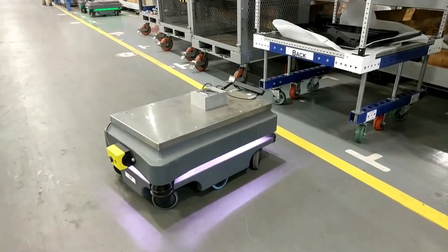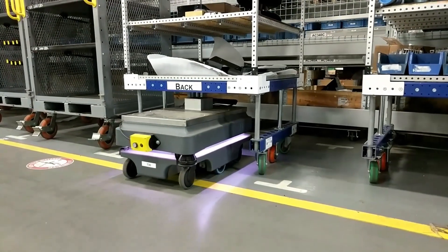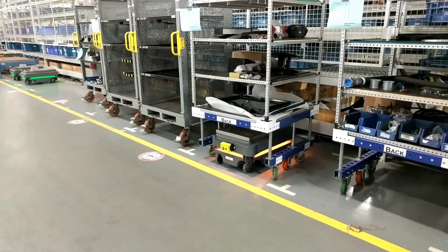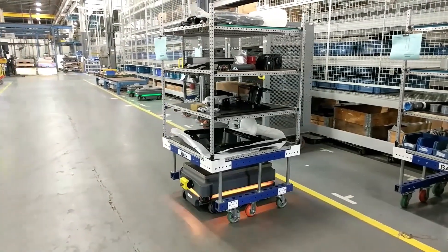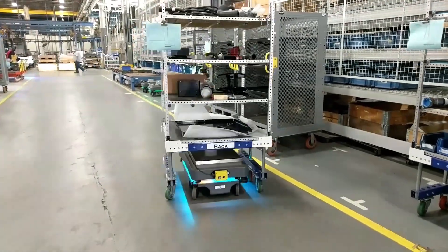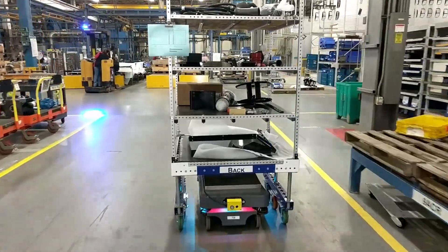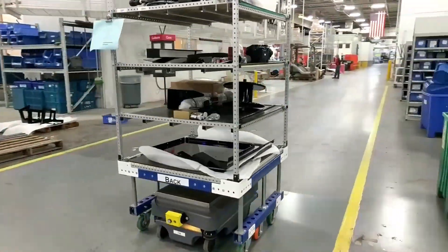AGCO Jackson has recently put into use on the Rogator Terrogator assembly line these mobile industrial robots, or MIRs. These are autonomous mobile robots, or AMRs, as opposed to the AGVs, or auto guided vehicles, which have been used in the plant for some years now. The difference between the two is that while AGVs determine their route by wires, magnets, or beacons, these MIR robots actually learn their surroundings much like a human does through the use of sophisticated camera systems, laser sensors, and computer hardware.